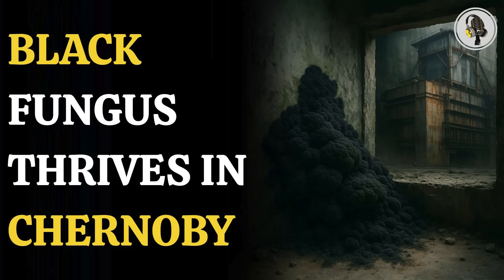Welcome to our podcast, where we explore fascinating stories and ideas from various fields. In this episode, we uncover the haunting ruins of Chernobyl, a place still shrouded in danger, where one strange organism isn't just surviving, but thriving on deadly radiation.